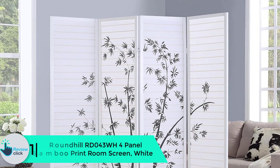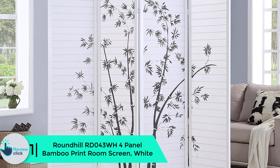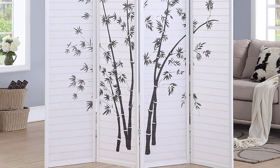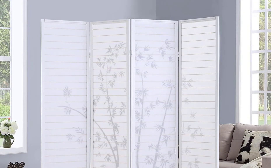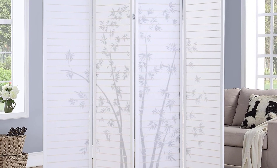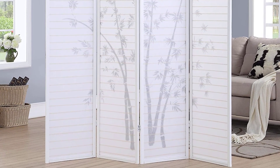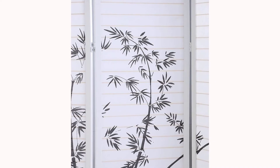And finally at number 1, we have the Roundhill RD-043 WH four-panel bamboo print room screen in white. It is a strong and beautiful room divider made of strong fiber reinforced with white pulp rice paper, allowing light to pass through while providing privacy. It features a black bamboo print that adds elegance to your room and measures 18 inches wide per panel by 71 inches tall. It is both cheap and lightweight, can be transferred easily from room to room, and can be folded for easy storage using a two-way hinge for flexibility.